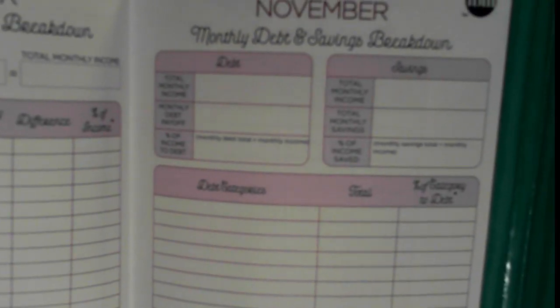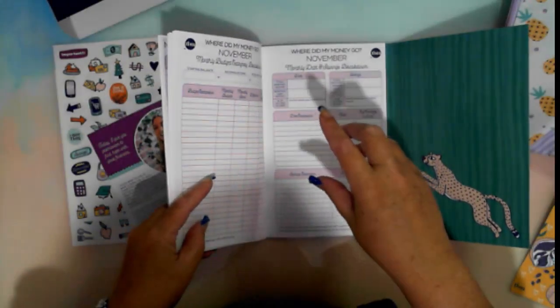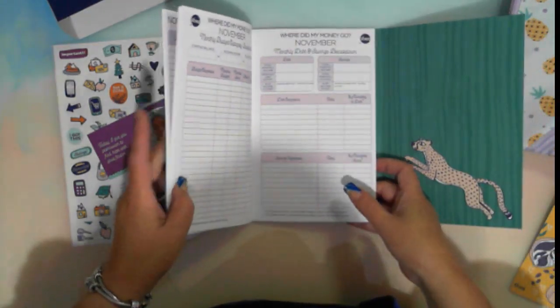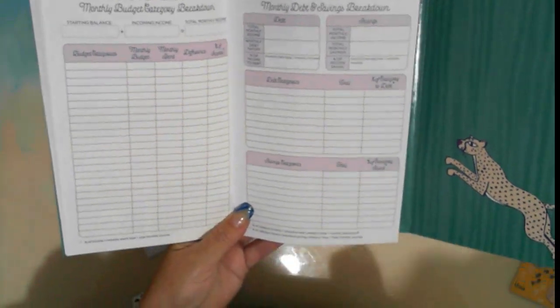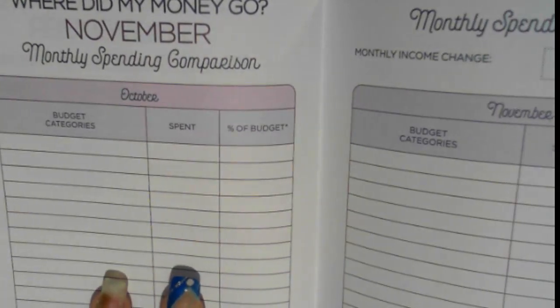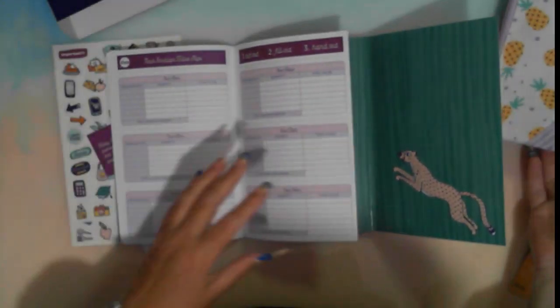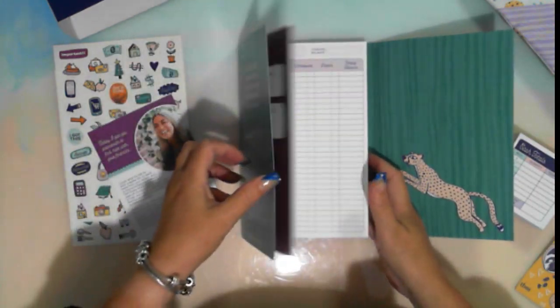Then on to the next page — monthly net worth, your assets and liabilities. After that is the monthly breakdown: categories, what you've budgeted, what you spent, the difference, and the percentage of your income, covering both debt and savings. Kimiko says if you don't know what percentage of debt you're paying or what percentage you're saving, you don't know whether you're reaching your goals. Then there's a spending comparison between months — October to November, then November to December — plus notes pages and cash envelope tally slips.